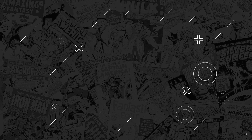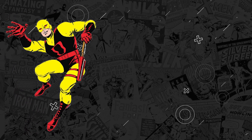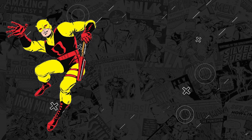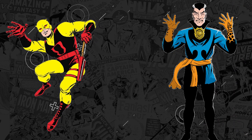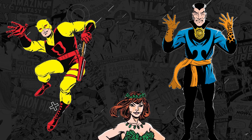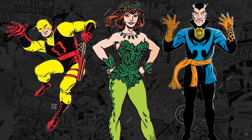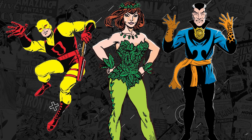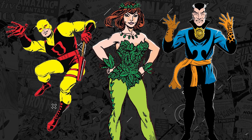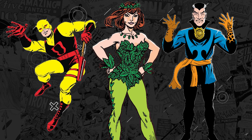Who wore a better costume when they debuted in comics? Daredevil with his yellow suit and big bold D on his chest? Or Doctor Strange without the cloak of levitation? Or maybe you prefer Poison Ivy, whose appearance truly reflects her botanical nature? No matter your preference, get ready for our Top 10 Listed Comics.